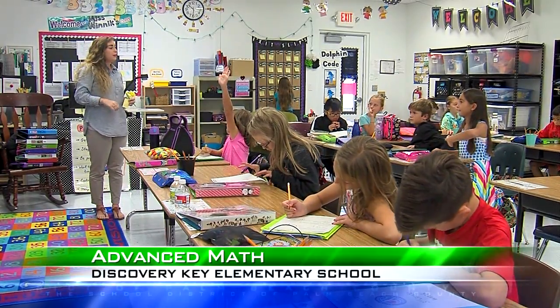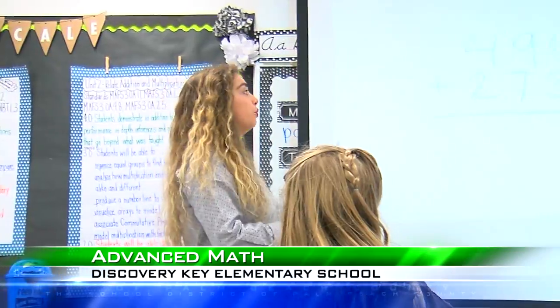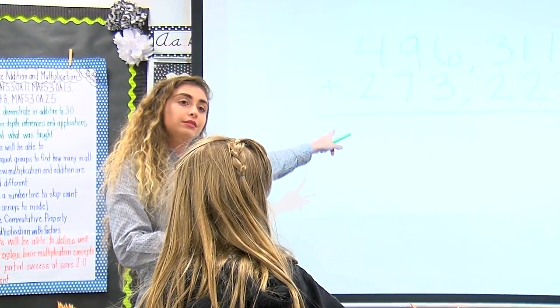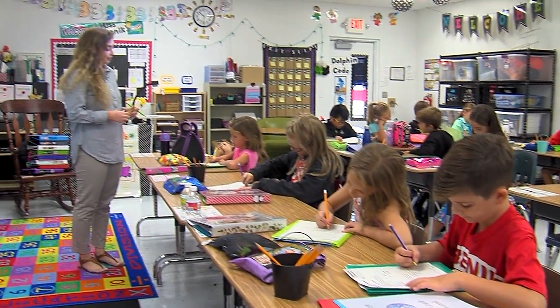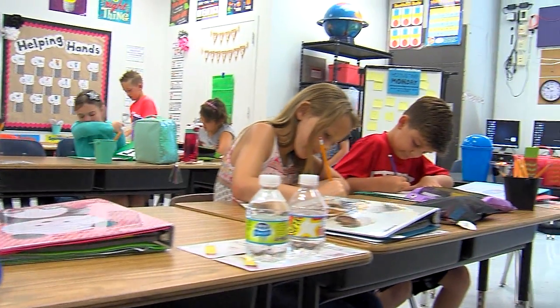What place value position am I circling here, Brayden? Students in this third grade class at Discovery Key Elementary are learning all about place value through a program that places great value on their individual math strengths.